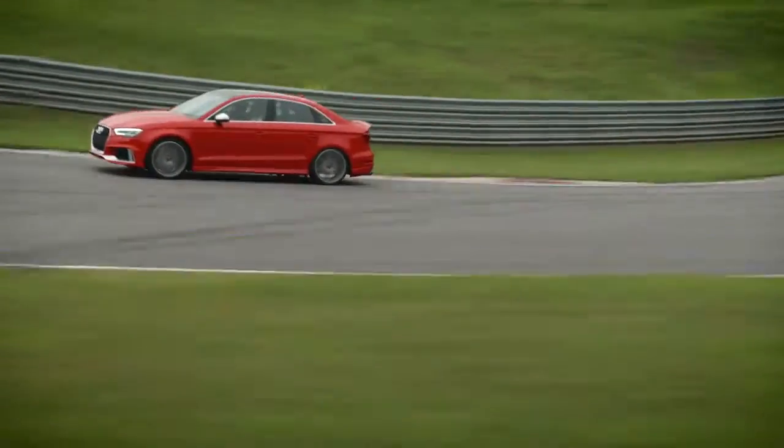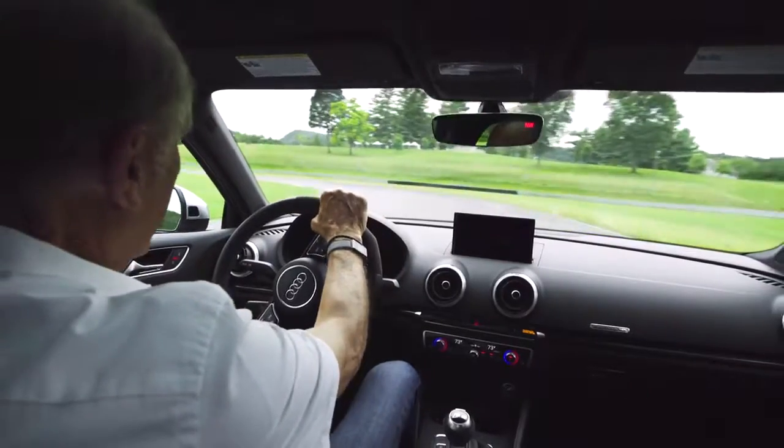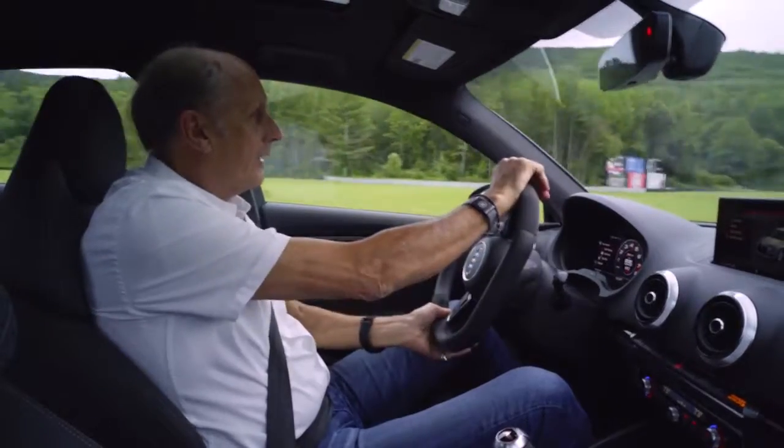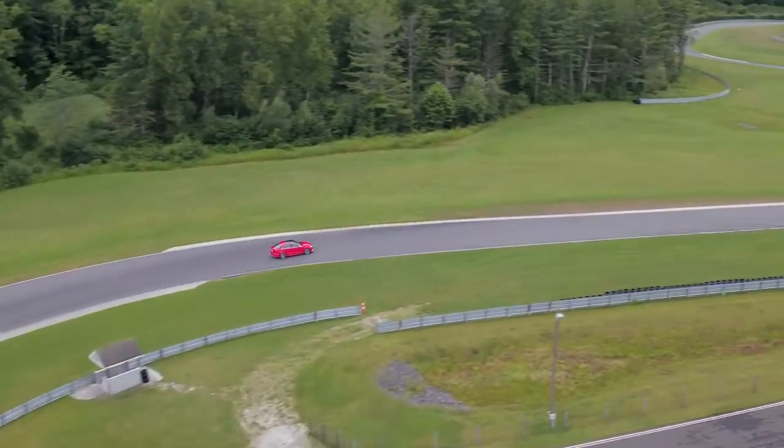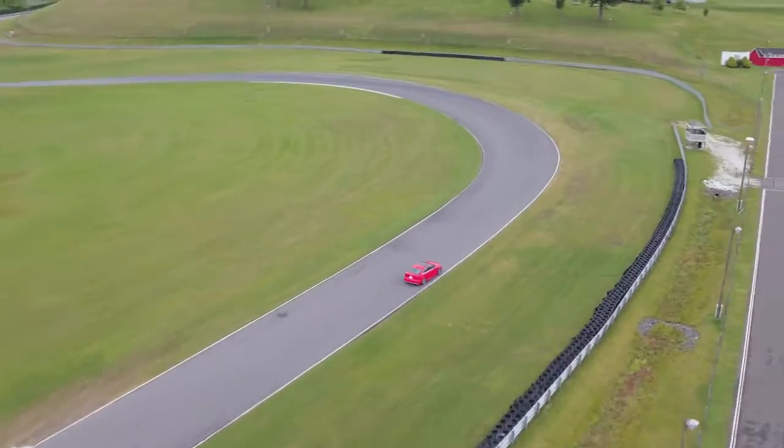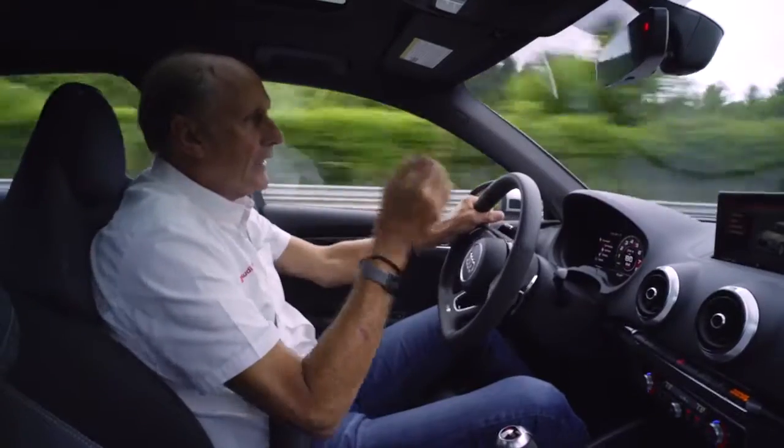A 2.5 liter TFSI engine, five-cylinder — the same we had in the race car before — 400 brake horsepower, 350 Newton meters of torque. And yes, you can hear it: the sound, the unique sound of a five-cylinder engine.